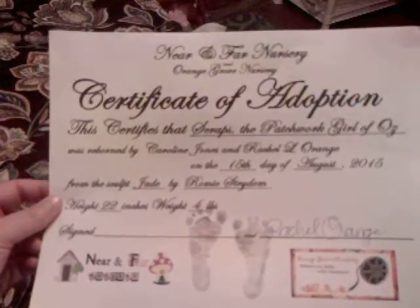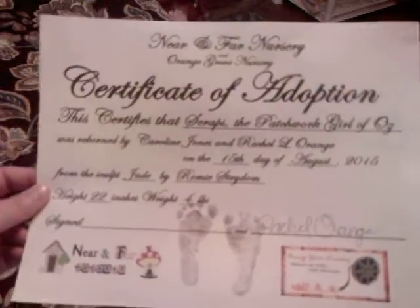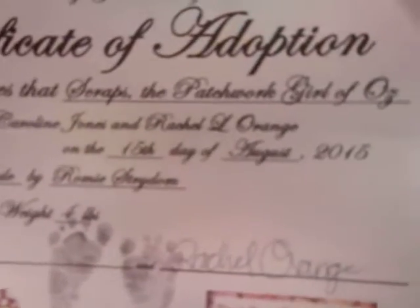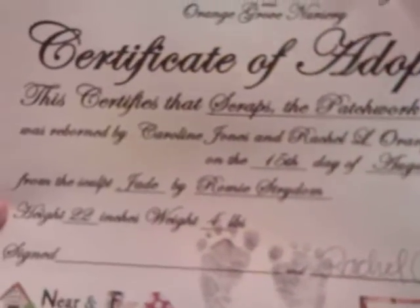First of all, I have to share with you the certificate of adoption, which she made especially for me. This is a lot like the ones that come with her babies, but it's got my little logo she made for me, which is so cute. And then hers on there, her signature and a place for mine. You can see she was born on the 15th day of August 2015. She's the Jade kit by Romy Striden, 22 inches, and weighs about 4 pounds. So let's get to the baby — moving from behind the camera to beside the camera.